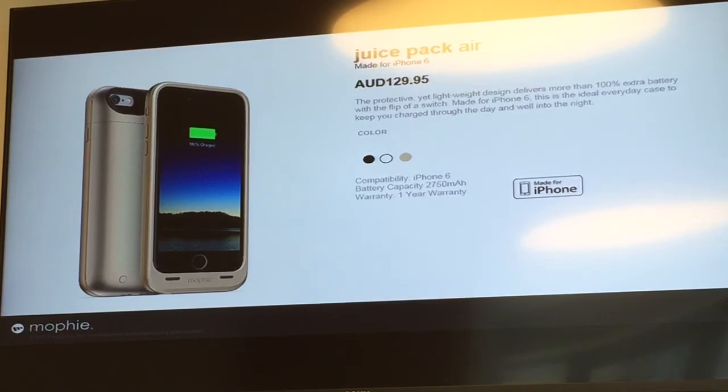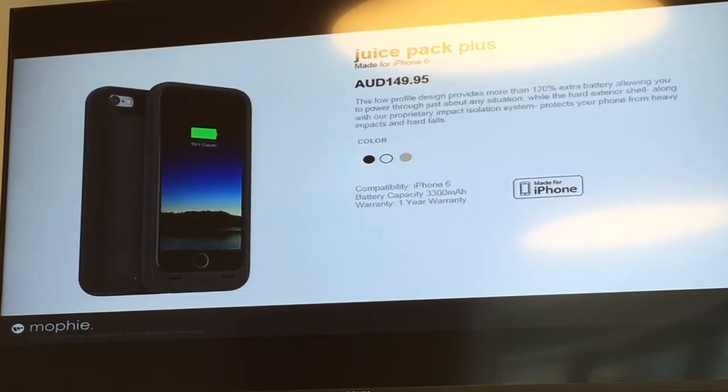It comes in 3 colors: black, white, and gold. The second one is the Juice Pack Plus. It's got a built-in isolation system, proprietary designed by Mophie, and this gives you 120% extra battery. It also comes in black, white, and gold.